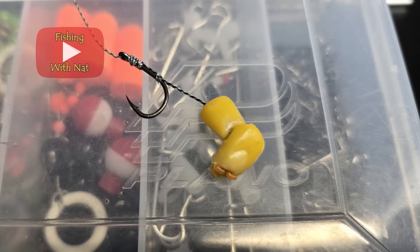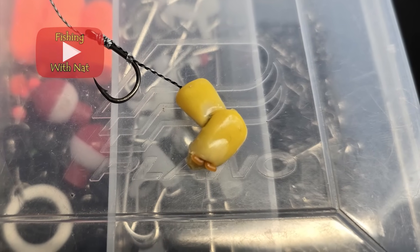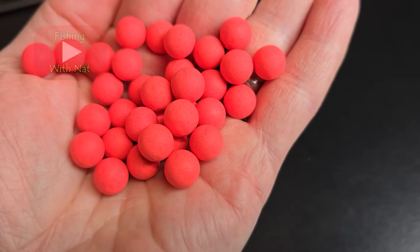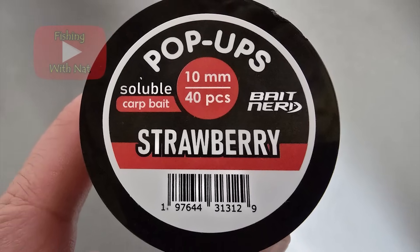Many specialized baits are used for carp fishing. Hair rigs are used to keep the hook separate from the bait itself, but the hook still gets sucked in along with the bait. Boilies are common carp baits made from eggs, flour, and powdery ingredients. They're boiled to make them firm and castable. These can be made to float or sink and they can be bought in stores with various flavorings added.